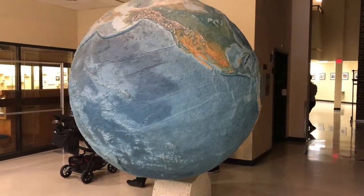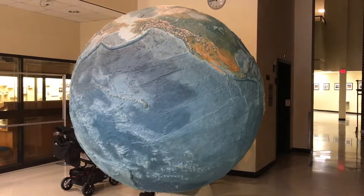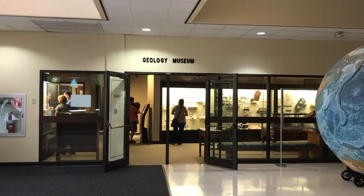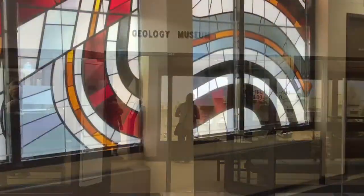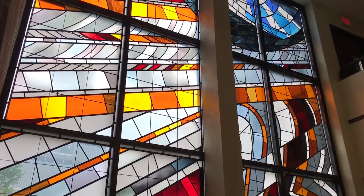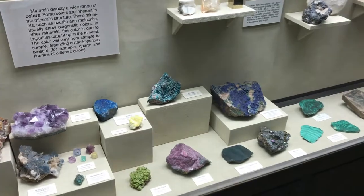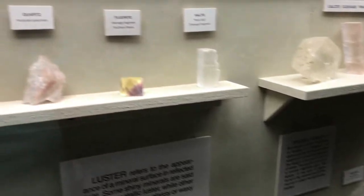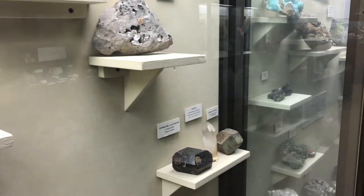Here we are inside and here's the entrance. This is a cool model of the earth slowly rotating. Very cool. Let's go inside and see what they have. This is a really pretty stained glass window. First we have this spectacular collection of rocks and minerals — this whole room is just filled with different kinds of specimens.